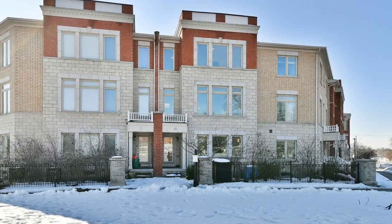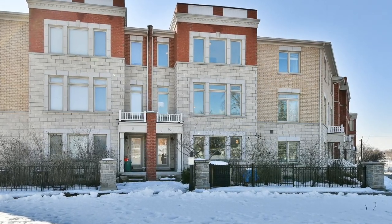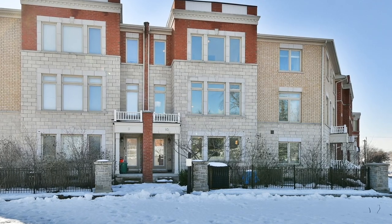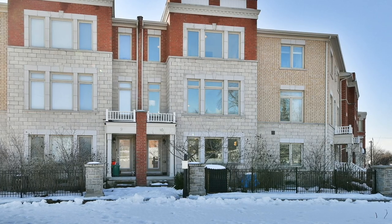Welcome to 1299 Glen Anna Road, Unit 10, a multi-level, three-bedroom brick-and-stone townhome with three washrooms, situated within Pickering's family-minded Liverpool community and just minutes from the heart of the city's urban centre.